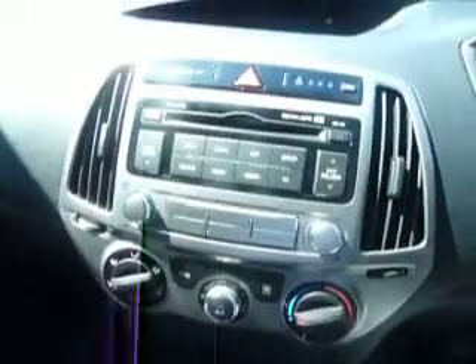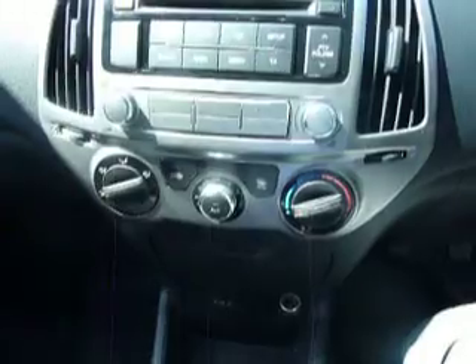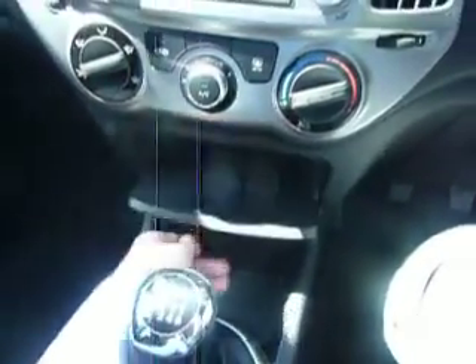In the centre console here you've got your CD player and your radio. Just below that you've got your air conditioning and your heating, and then down the bottom here you've got a little storage area just there, and then your auxiliary, iPod and USB connections with a cigarette lighter on the other side.